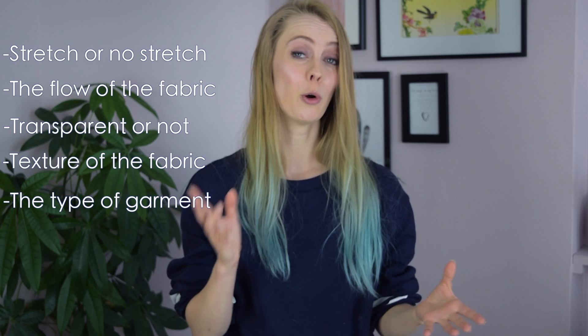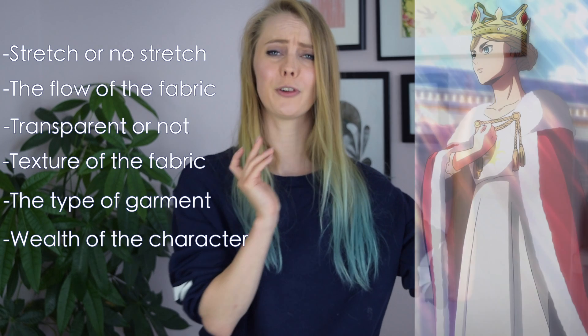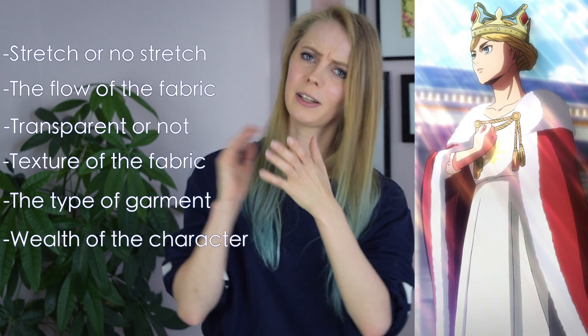It also makes sense to think about who is actually wearing the cosplay. Is your character rich or poor? If it's a queen, of course she would choose better fabrics than a lowly peasant.